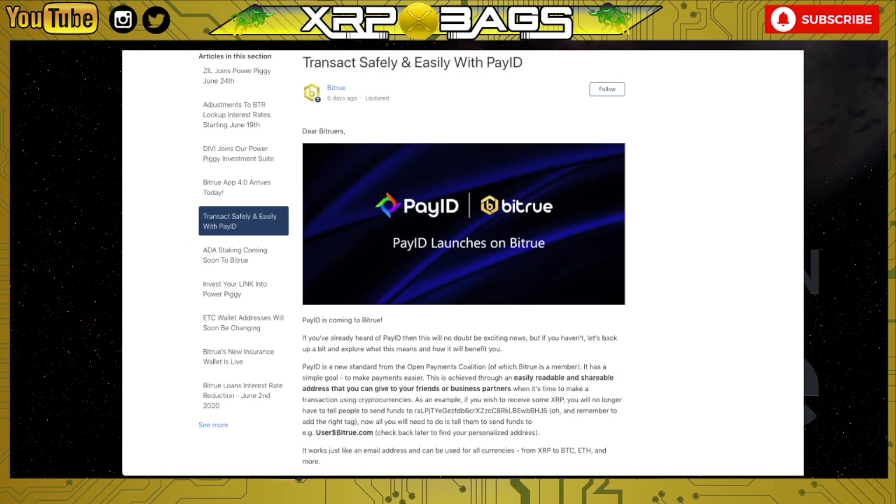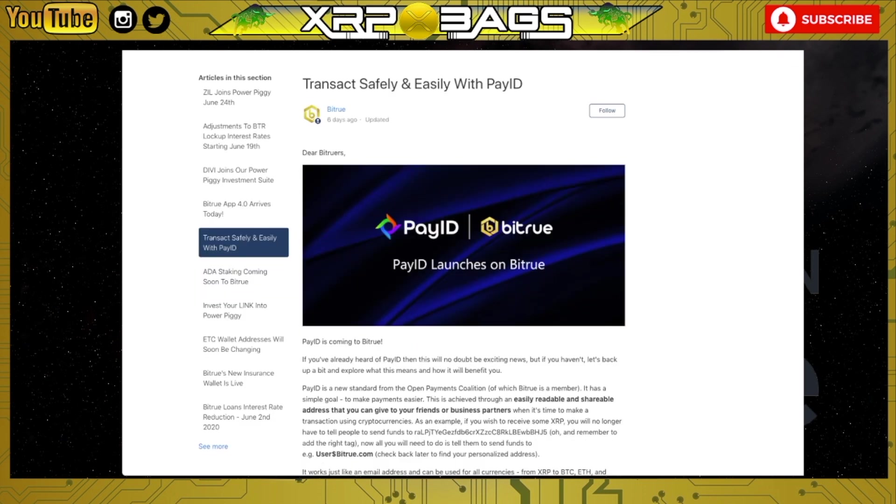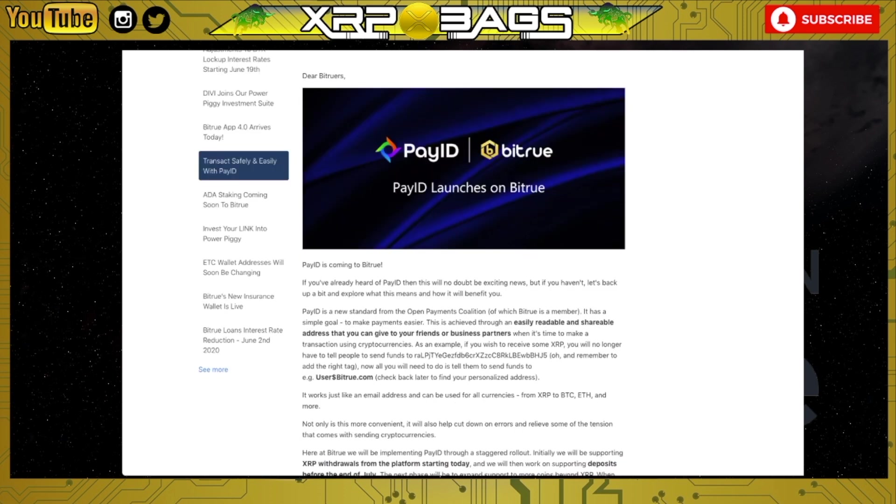If you guys are new into the crypto community and crypto space, this is Bitrue. I just wanted to go over a couple of the new things they're doing and things that are coming. Bitrue is on board with Pay ID — Pay ID is coming to Bitrue.